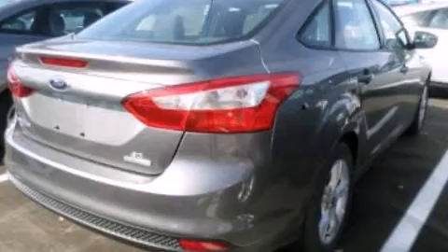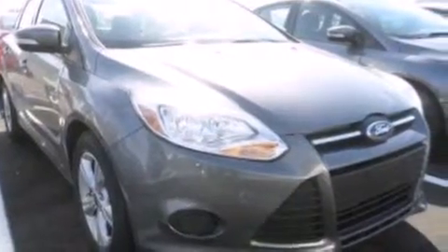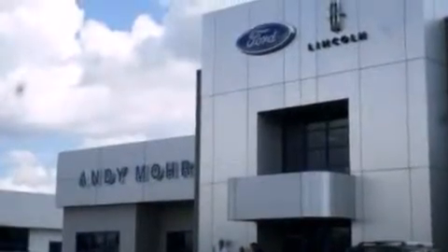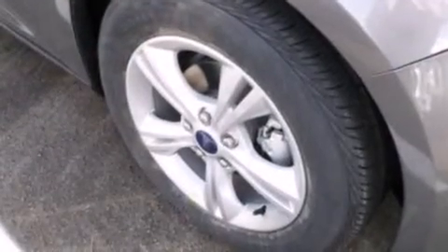cruise control, full power accessories, a six speaker audio system, front side impact airbags, rear seat child proof door locks, a rear window defroster, a CD player, a keyless entry system, and an auxiliary power outlet.